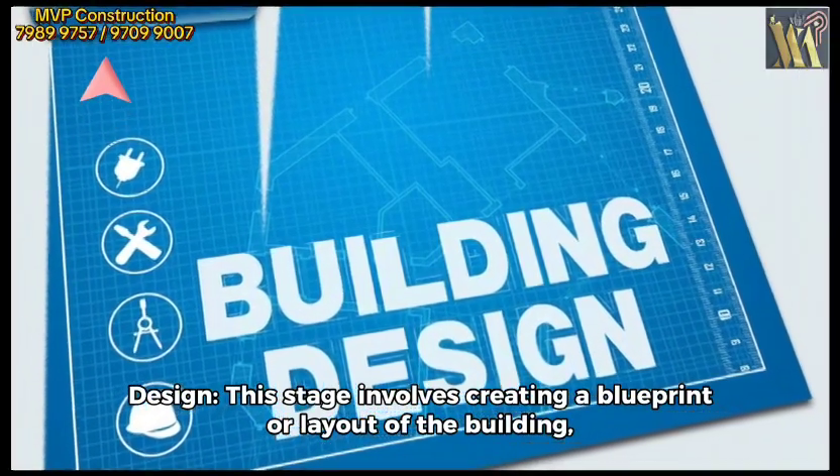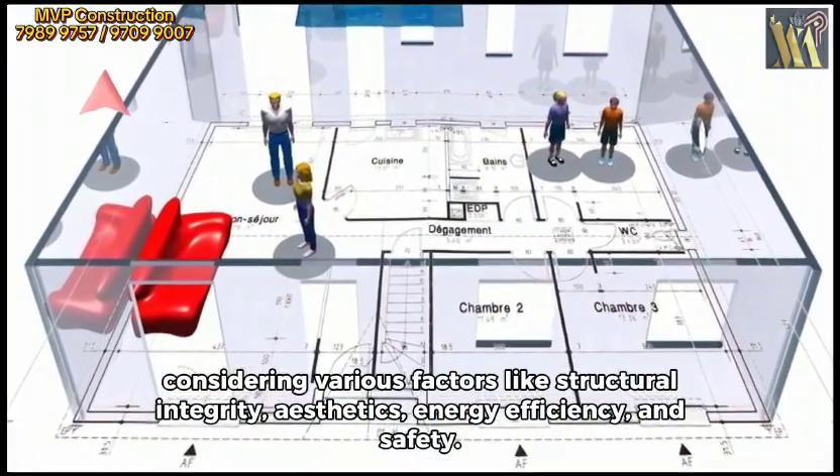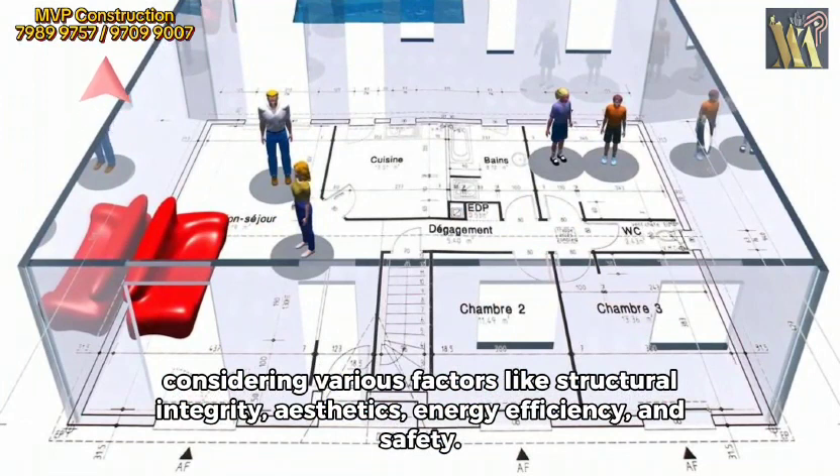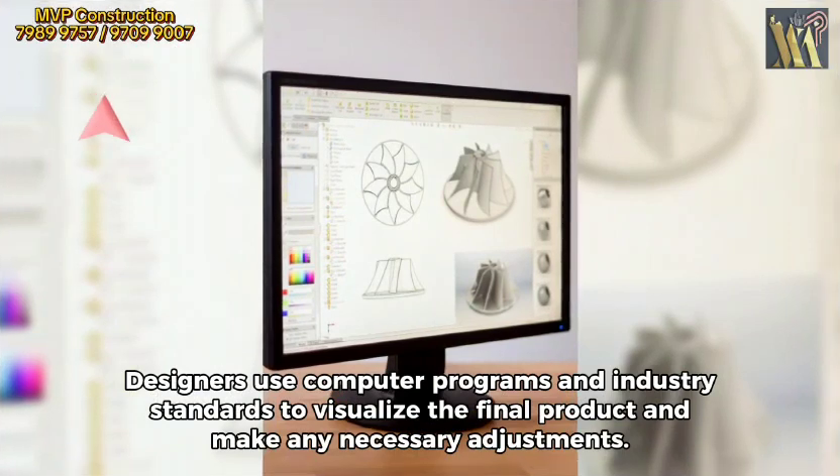Design. This stage involves creating a blueprint or layout of the building, considering various factors like structural integrity, aesthetics, energy efficiency, and safety. Designers use computer programs and industry standards to visualize the final product and make any necessary adjustments.